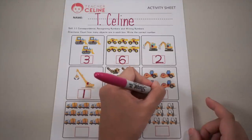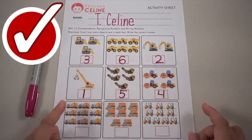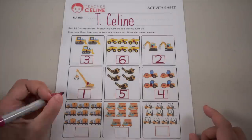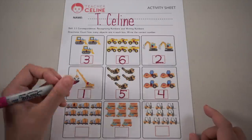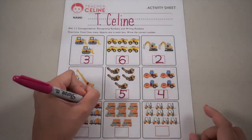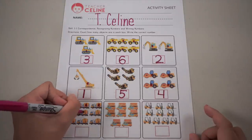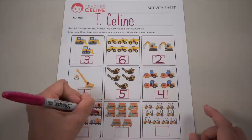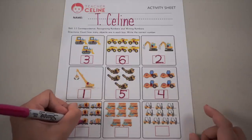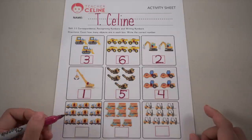Next, let's count the concrete mixers: one, two, three, four — let's count together — five, six, seven, eight, nine — right, number nine! Make a C and then go down.